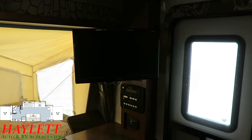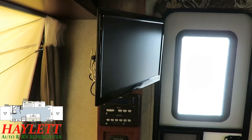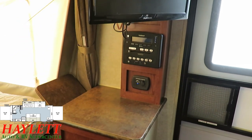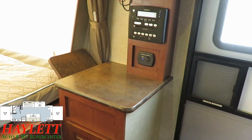All the original electronics are here and present and accounted for. We've got our Bluetooth DVD player below, a handy little phone charge station, and that TV can actually dismount and remount outside.